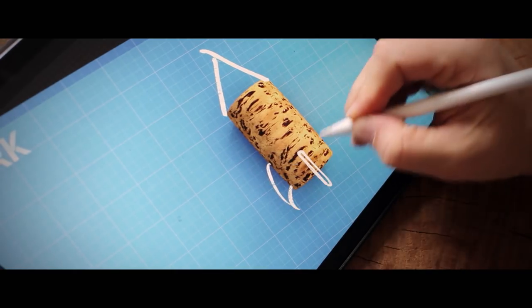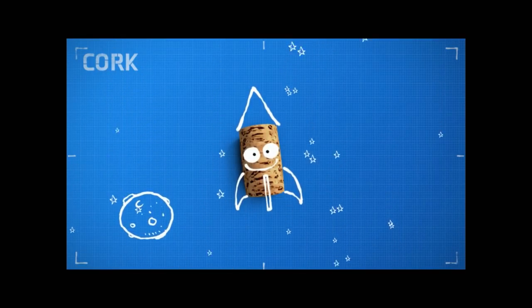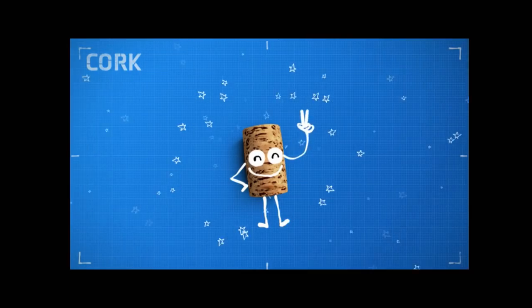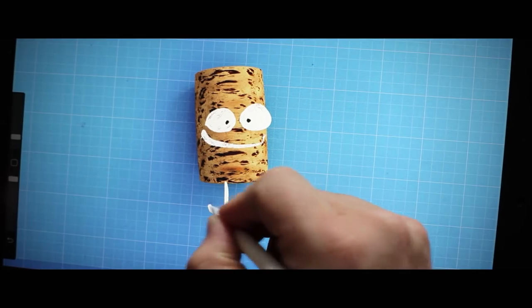And it's even used in space research. NASA uses cork in rockets to protect the engines from high temperatures. In a way, it's an interplanetary material — for all occasions and all feet.